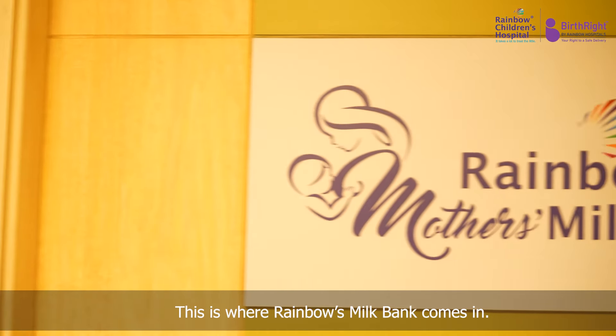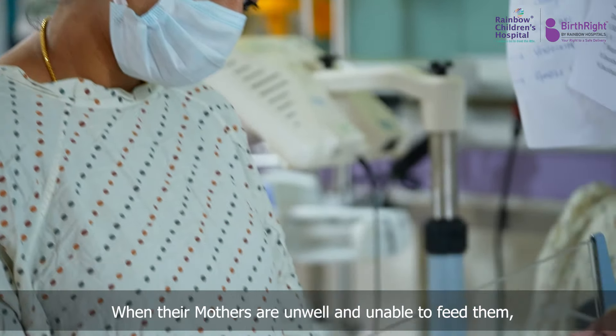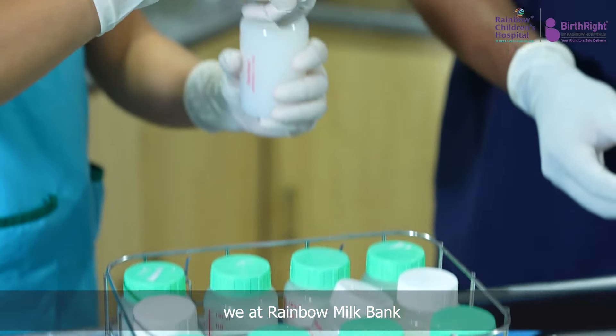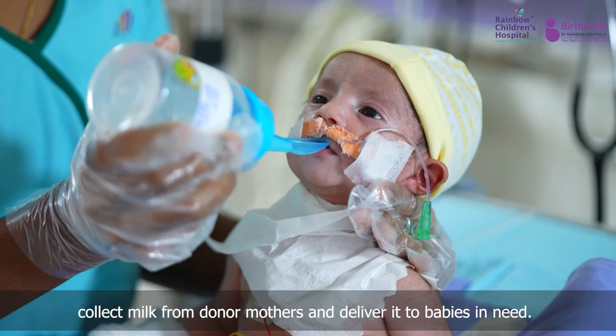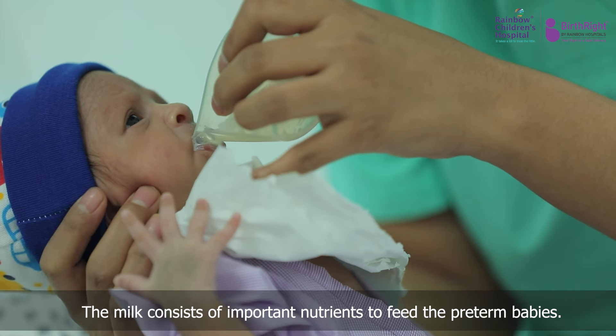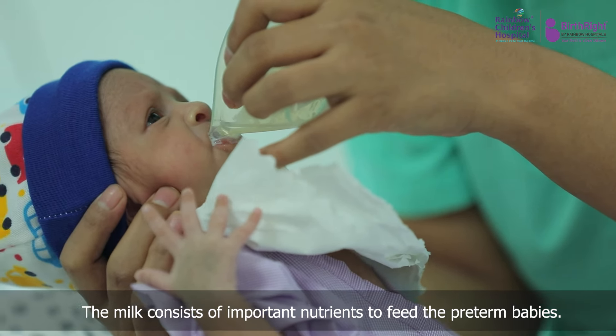This is where Rainbow's Milk Bank comes in. When their mothers are unwell and unable to feed them, we at Rainbow Milk Bank collect milk from donor mothers and deliver it to babies in need. The milk consists of important nutrients to feed the preterm babies.